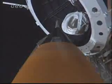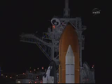OTC, PLT, caution warning memory, clear no unexpected errors. Copy, and Discovery OTC, close and lock your visors, initiate a Tuflo.